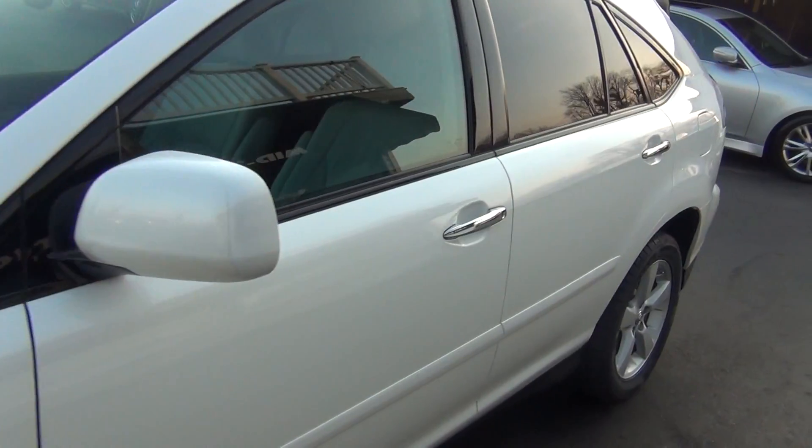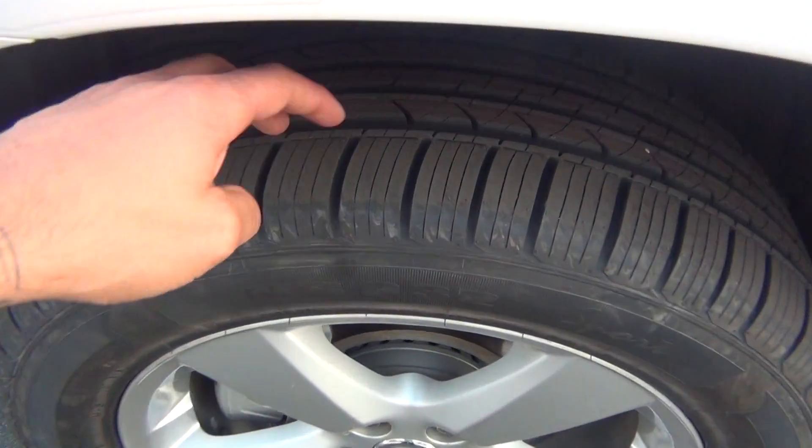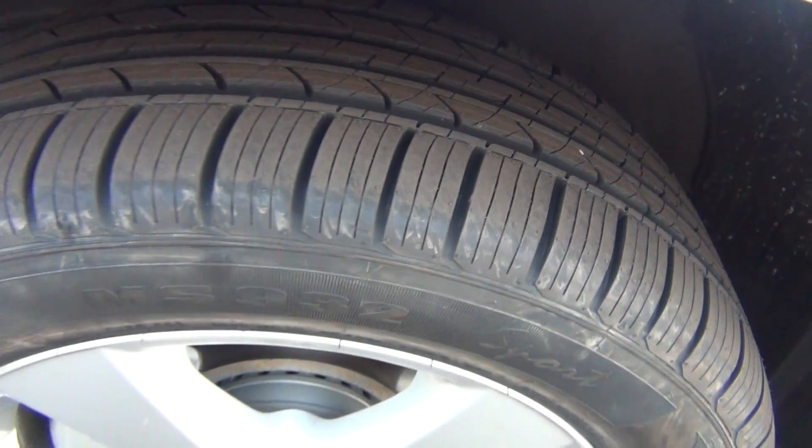As you go down the body line, you'll see there's no major rock chips, dents, dings, scratches, nicks, or blemishes. The wheels are in excellent shape — you're knee-deep in tread. They're like brand new tires with tons of tread life left.